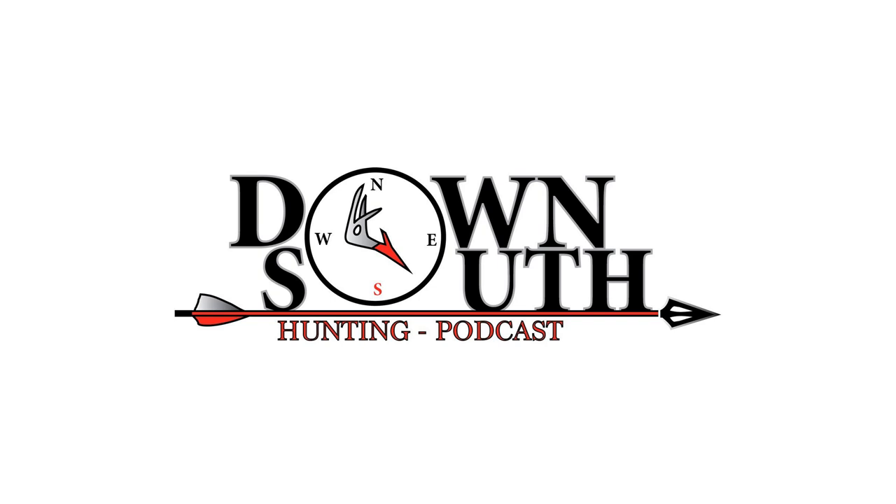Welcome to the Down South Hunting Podcast. This is your host Mike Higman. I'm running this intro without my co-host Adam Cruz, because we want to get you to part two of our three-part series on scent control with Dan Infault and John Eberhardt as soon as possible. There's just a few things I need to go over before we get into that.